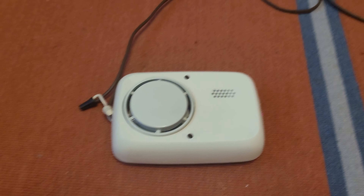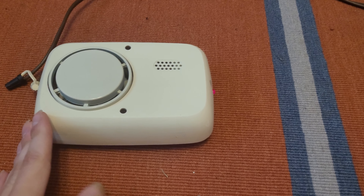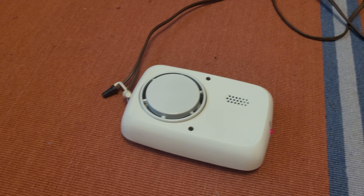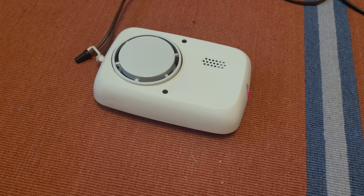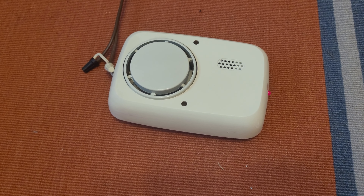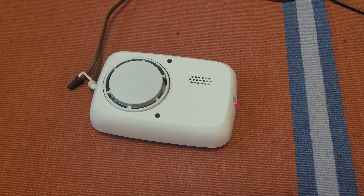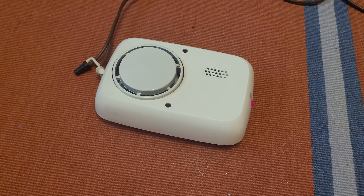Hey everybody, it's time for a smoke detector video — not an unboxing video, because this is one that I actually got off of Facebook Marketplace yesterday, not off of eBay. Very unusual to find vintage smoke detectors listed on Facebook Marketplace, not only on the site itself, but just local to me. That was quite a surprise. This was about 10 minutes away from me, and I picked it up.